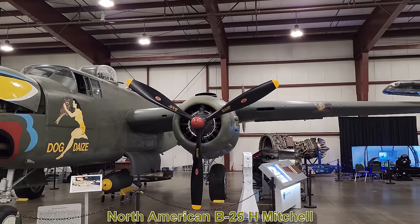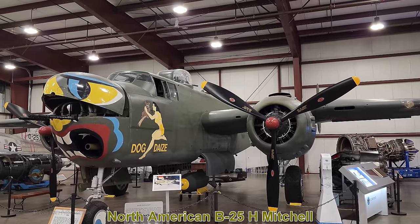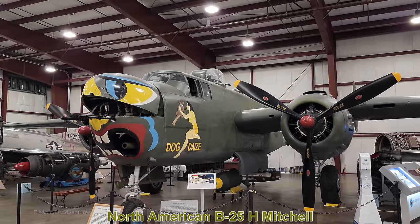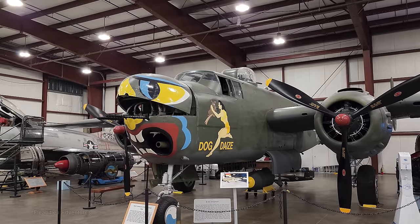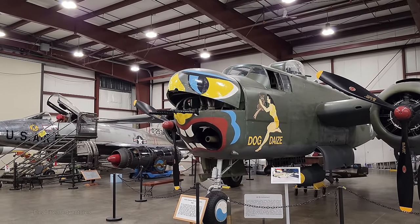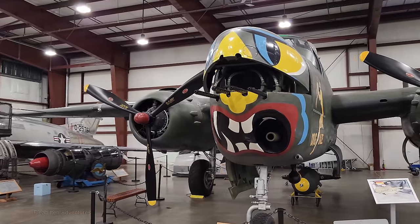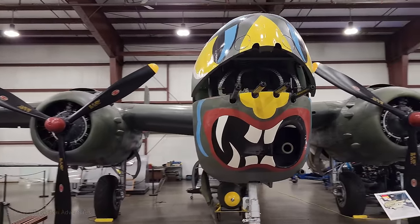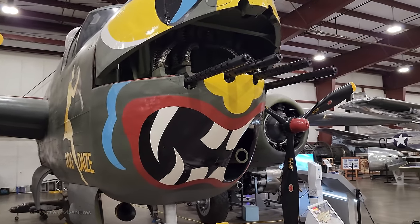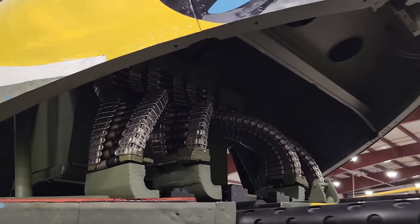This is the North American B-25H Mitchell. The B-25 was produced between 1938 and 1946; this one was built in 1944. It was the same type of bomber used by General Jimmy Doolittle during his raids on Tokyo. The B-25 was powered by two 1,700 horsepower engines, had a top speed of about 275 miles an hour, and a range of up to 1,350 miles.